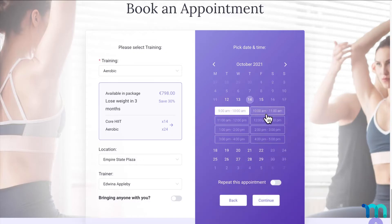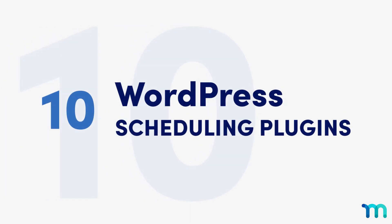These are just a few examples, but there are many ways you can add scheduling to your site. If you want to get started, here are our top 10 recommendations when it comes to WordPress scheduling plugins.